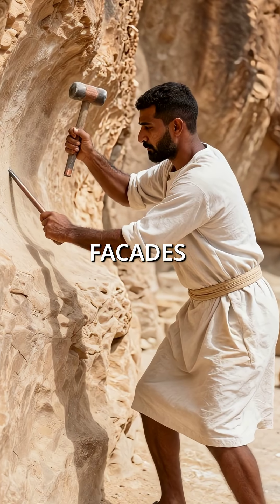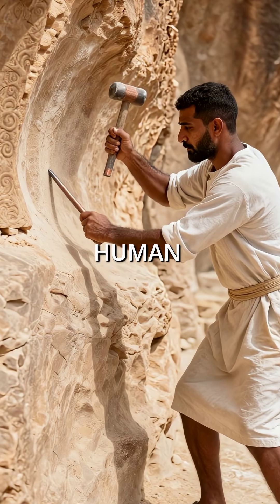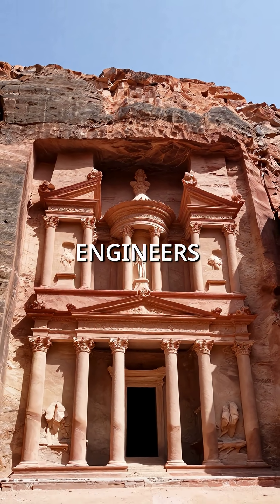Second, they carved elaborate facades directly into solid sandstone cliffs using only copper tools and human labor. The Treasury alone stands 130 feet tall, carved with mathematical precision that still baffles engineers today.